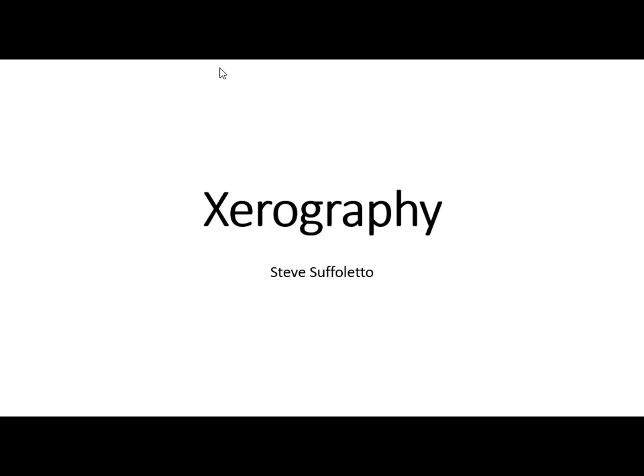Hello everyone and welcome. This is Steve Suffoletto from Aerie Community College just south of Buffalo, New York.